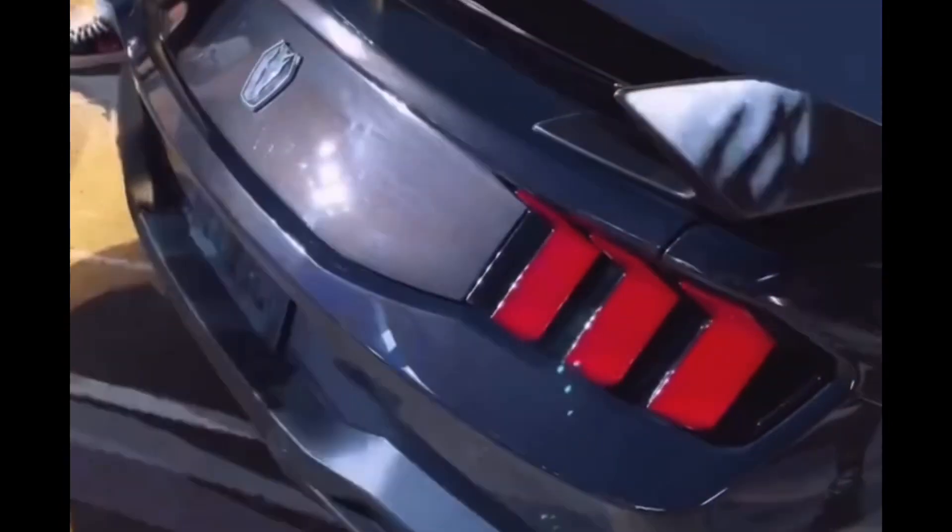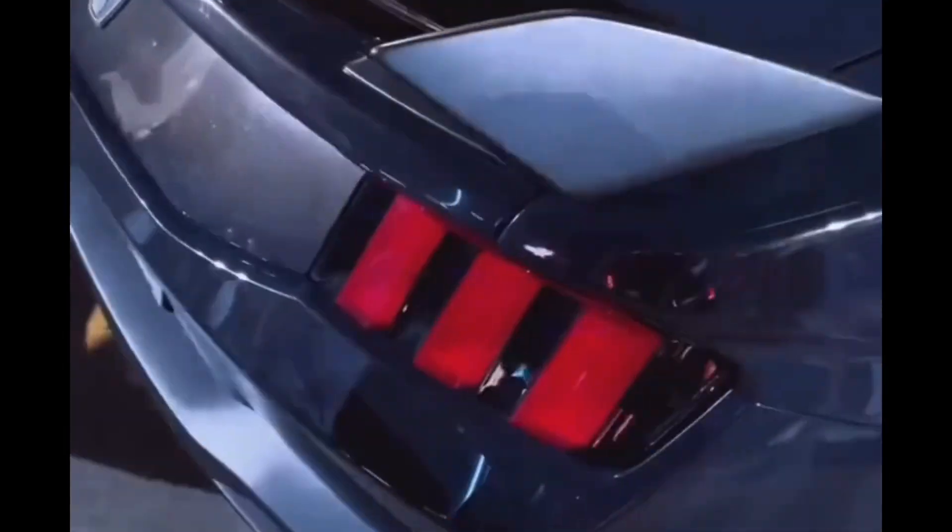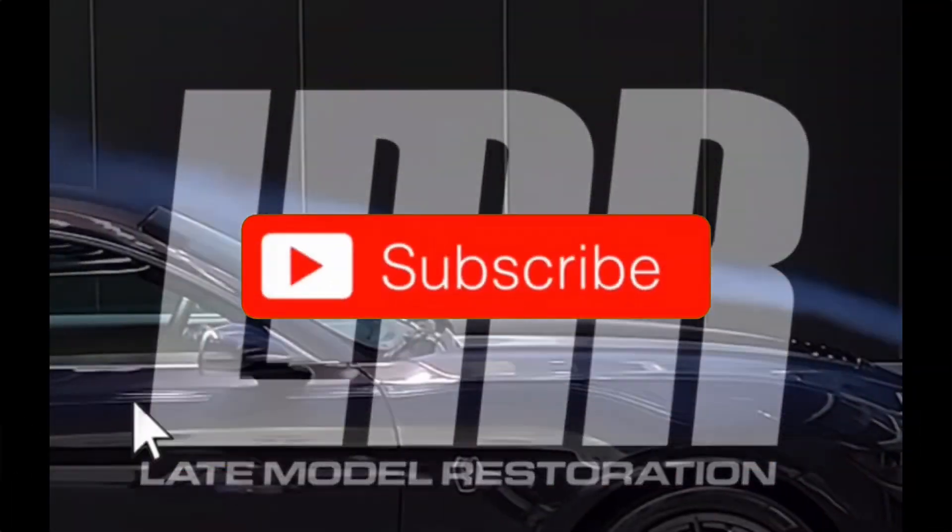Let me know what you all think about the Dark Horse and the Dark Horse cover in the comment section down below. That's it — nice and short. Let me know what you think, and like, share, and subscribe — I will see you all on the next one.